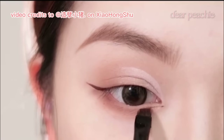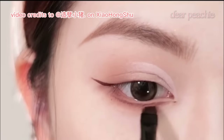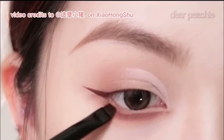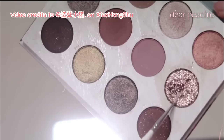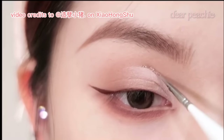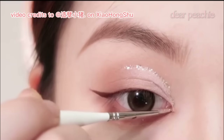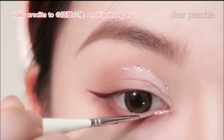Continuing with the reddish-brown shade, she fills in a line along the lower lash line. To achieve a seamless transition, Xiao Zhu gently blends the lower lash line, paying particular attention to blending outwards at the outer corner. Xiao Zhu then selects a gorgeous rose gold glittery shade and carefully traces it along the edge of the crease, right where the matte highlighter was applied, adding a touch of radiance and shimmer to the crease area.